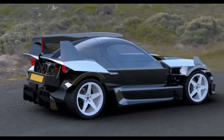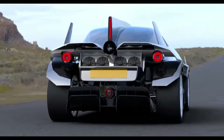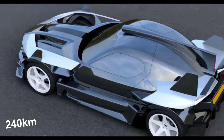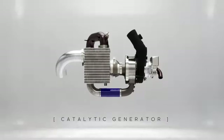Ariel is famous for its lightweight vehicles. But there's another problem: the range on a single charge is quite low, only 240 kilometers. Considering that this car is very powerful, the range will be significantly lower under high loads.